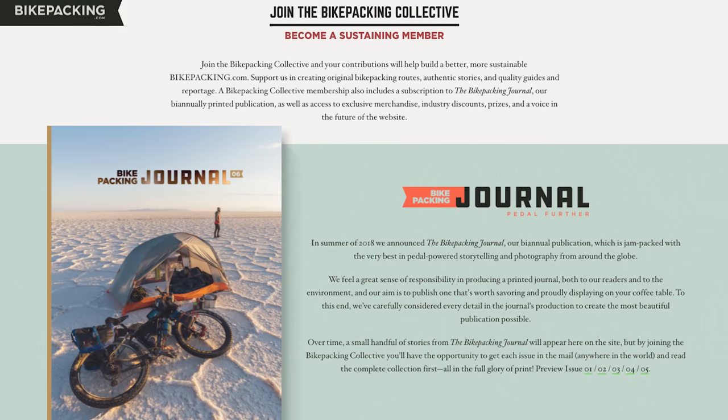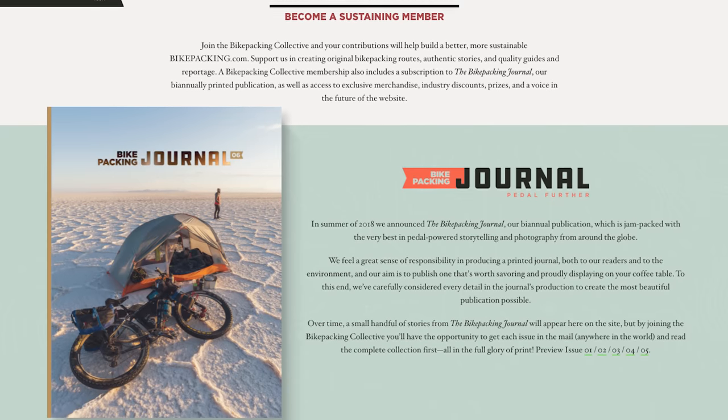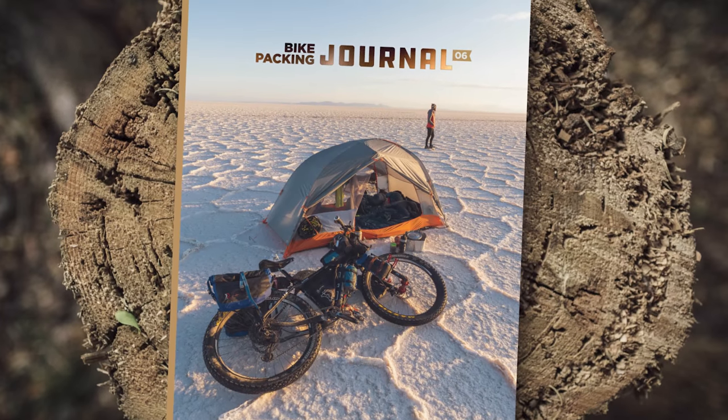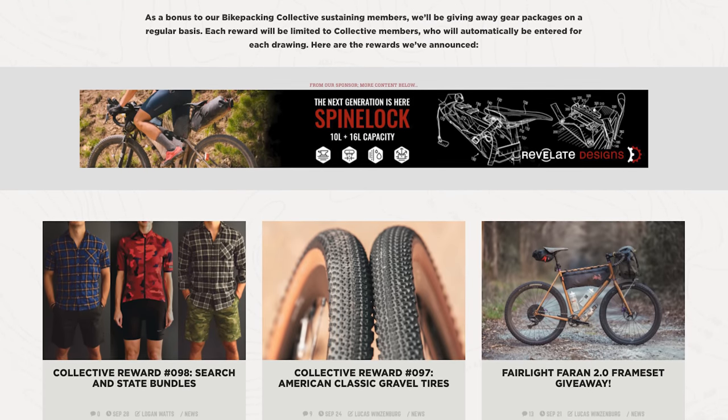If you like what you see in our videos and want to see more, hit that subscribe button. And if you want to help support us, consider joining the Bikepacking Collective — bikepacking.com's annual membership. It includes the Bikepacking Journal shipped to your door twice a year, industry discounts on a variety of brands, and it automatically signs you up for monthly giveaways. There's a link below or you can click on the card right here.